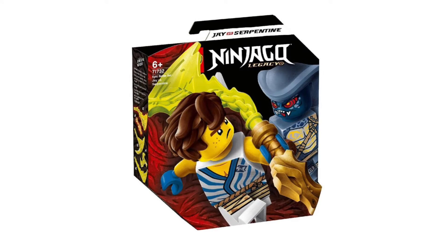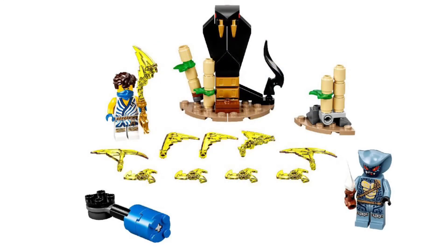Next up we have Jay versus Serpentine, which is amazing because everyone assumed the Serpentine was going to be a Venomari, but they actually went out of their way and made a Hypnobrai — which is awesome and looks so cool. The Jay minifigure looks awesome as well, and you've even got this Hypnobrai shrine which looks really cool.